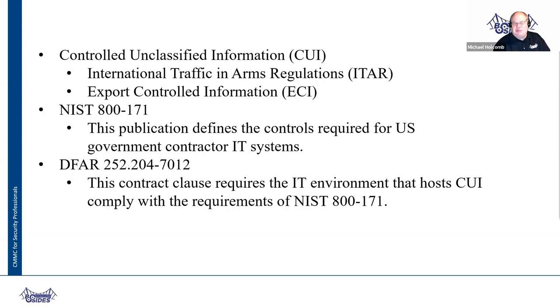Then they came out with NIST 800-171 — NIST is a government agency that publishes standards — and the Department of Defense said you have to follow NIST 800-171 when you're protecting our data. But it's on the honor system, so you self-attest: 'I am following NIST 800-171.' Then they came out with a contract clause — DFAR, the Defense Federal Acquisition Register, clause 252.204-7012 — which contractually requires you to follow NIST 800-171, and they can choose to audit you on whether you're meeting it.